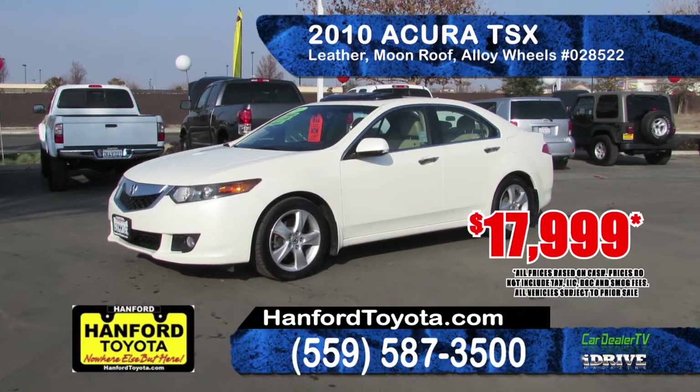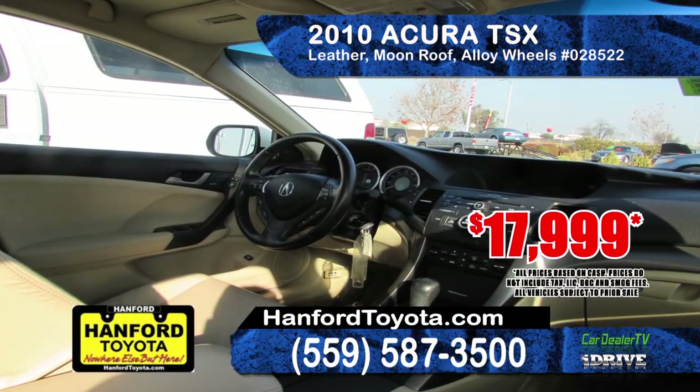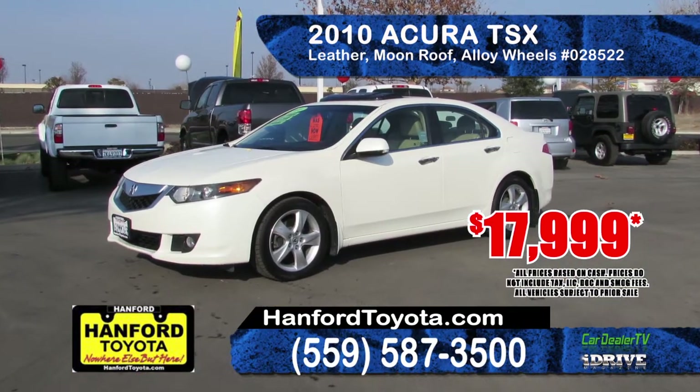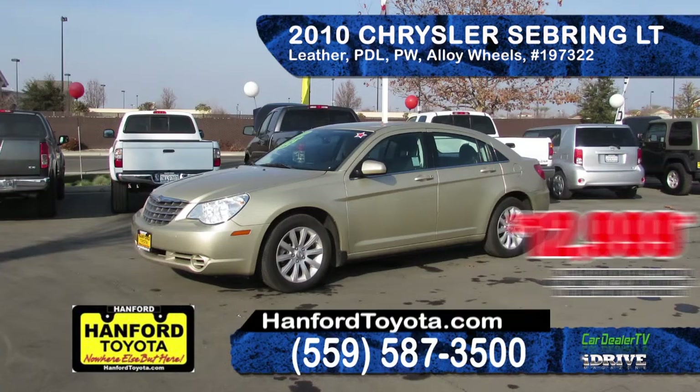Next up is this 2010 Acura TSX. It has a 4-cylinder VTEC engine with automatic transmission, alloy wheels, moonroof, full power heated leather seats, power windows and door locks, and Bluetooth wireless at $17,999.